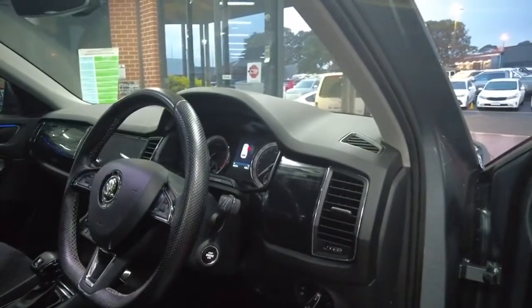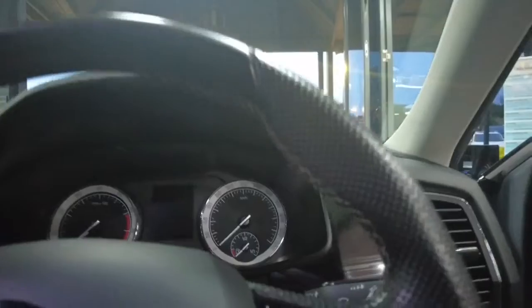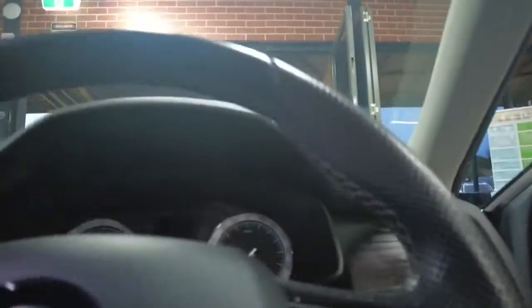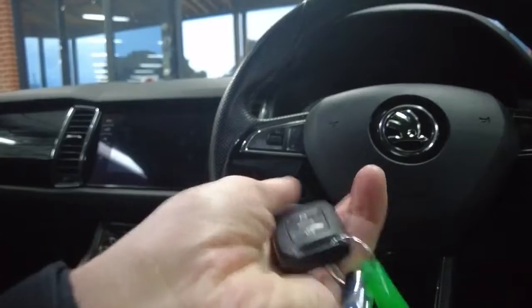We do have auto lights in this car, but after double-checking, no auto wipers — just auto lights. Now let's turn the car on and run through all the features, as there's quite a lot to cover. It's push-button start, and I do have two keys, which is pretty rare. They're actually neat little keys — very nice. Foot on the brake and we'll turn this on.